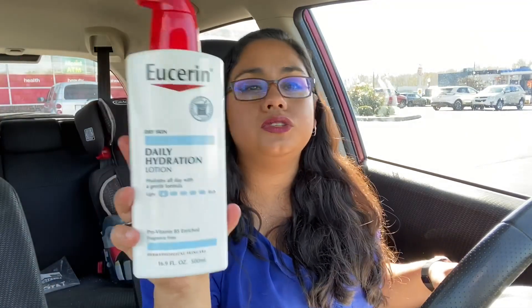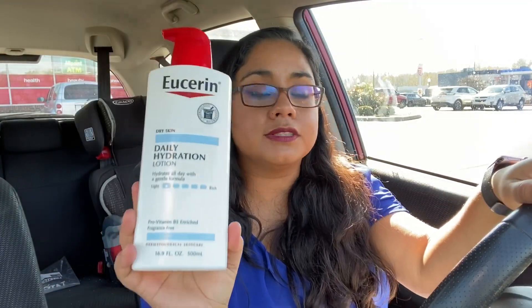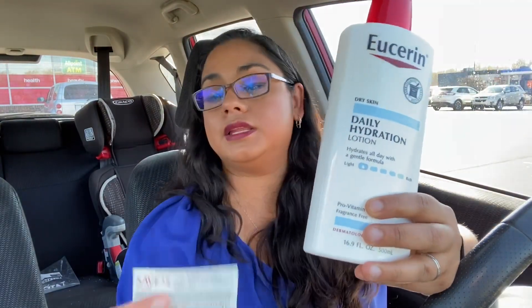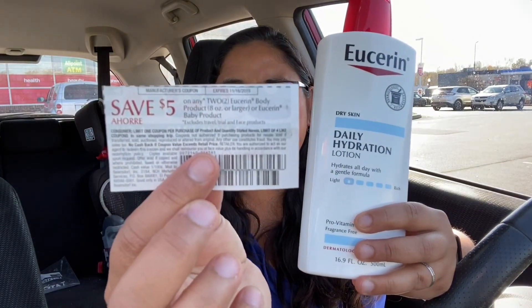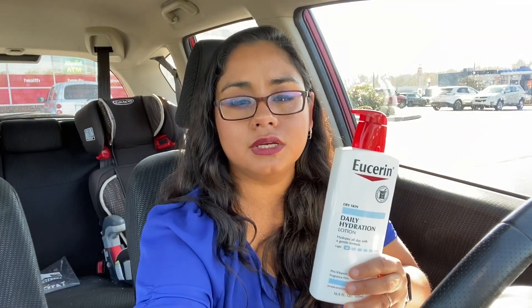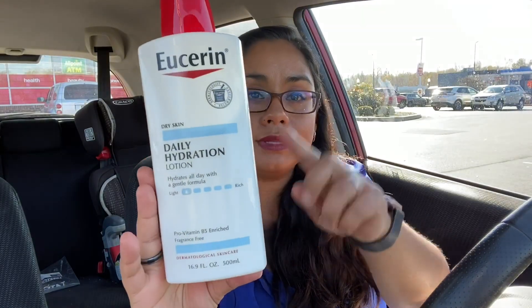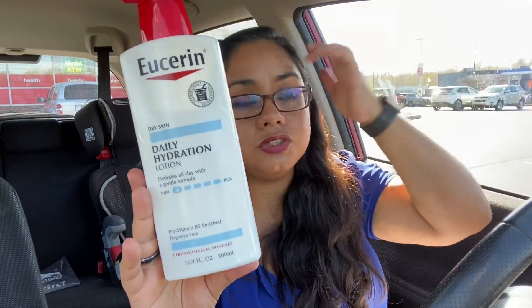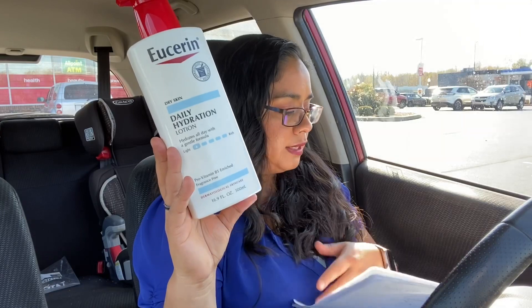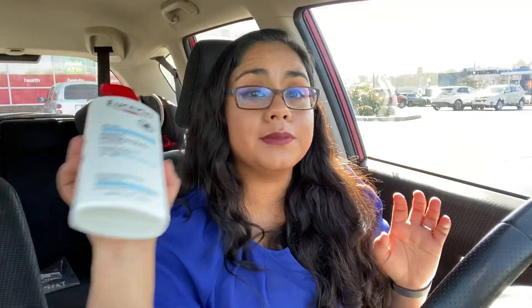Now let's look at the Eucerin deal. Eucerin this week is on a promotion that if you spend $20, they're gonna give you back $10 in extra bucks. We have some really nice coupons from this week's Retail Me Not — it says $5 off two Eucerin body products, eight ounces or larger. Some stores carry a $9.79 lotion, and if you find that and buy one of the $11.79 size, you're already reaching your $20. I bought two of the $11.79 ones for a total of $23.58. I used that $5 coupon and they gave me back $10 in extra bucks.